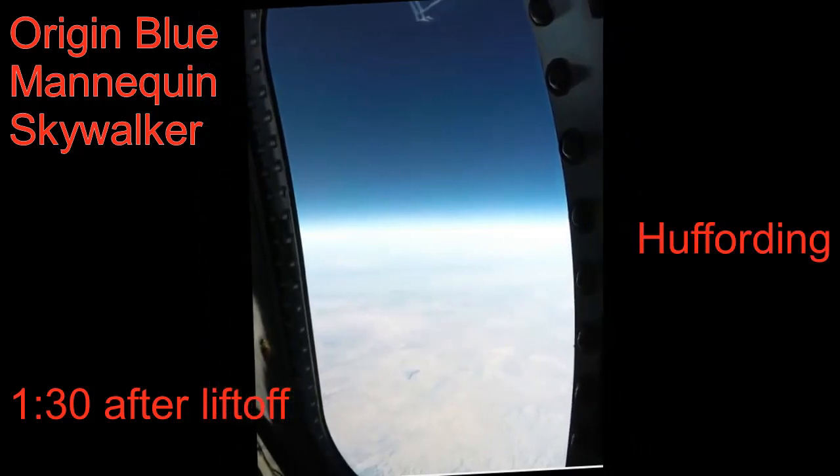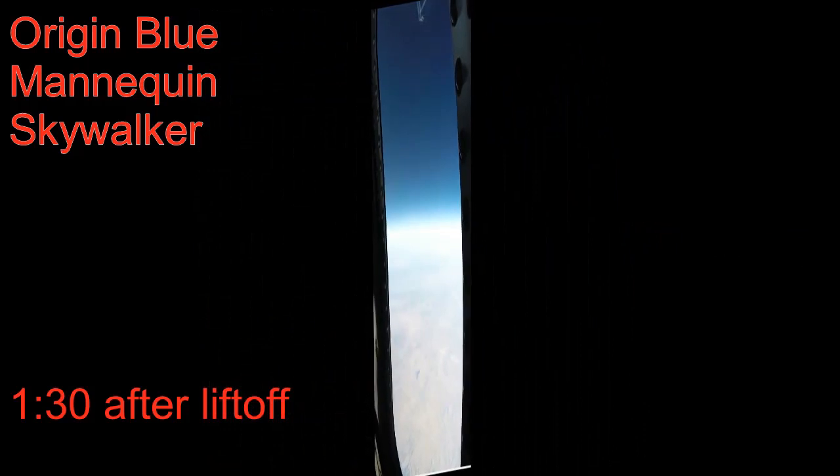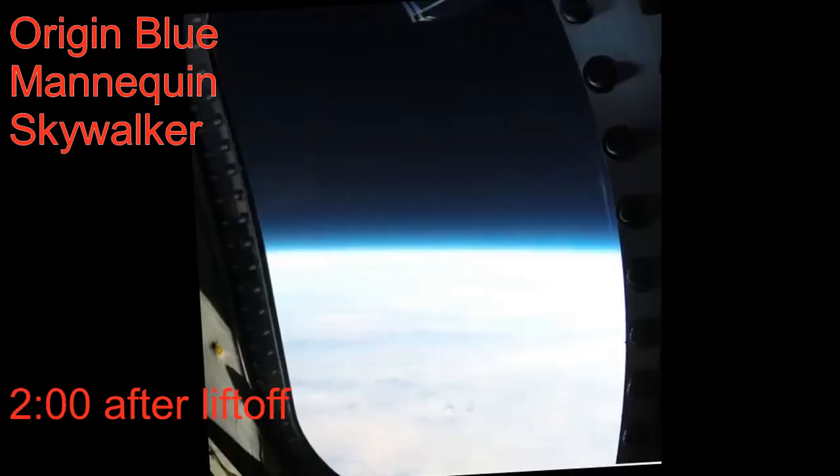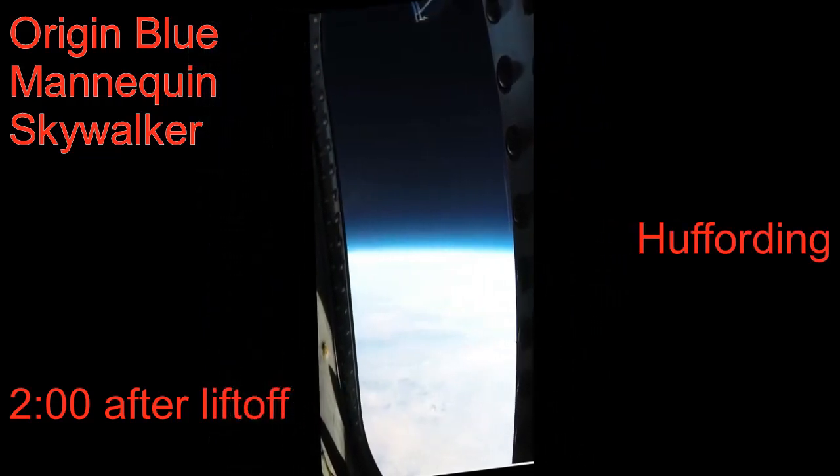This is basically to just magnify the curvature that you're seeing. Here at 1:30 we're still inside the atmosphere. Now we're starting to get above the atmosphere — notice the sky is getting nice and dark. This is so pretty.